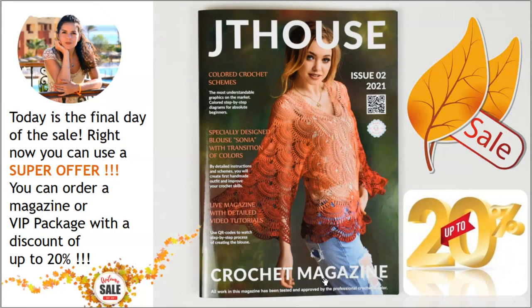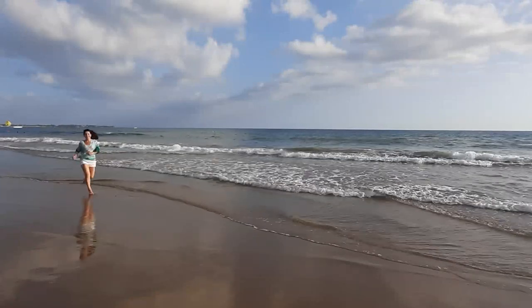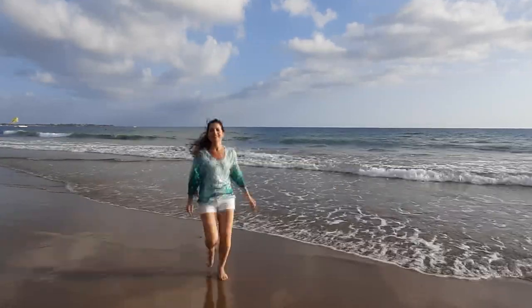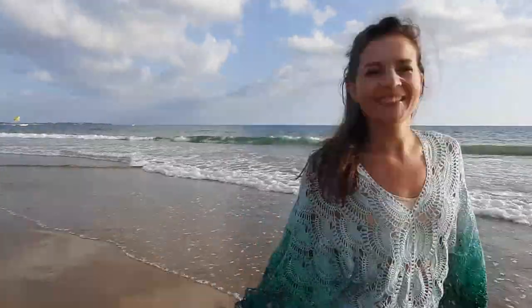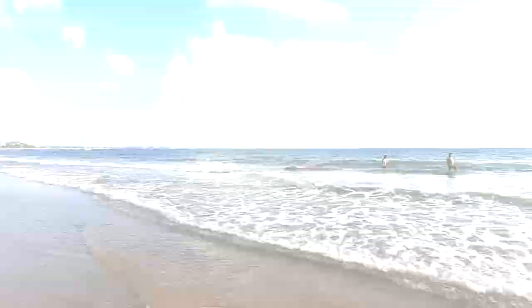Don't forget — today is the final day of the sale! You can order our new crochet magazine or VIP package about blouse Sonia with a discount up to 20%, so don't miss out this great opportunity. I am sure you will enjoy working with this high quality tutorial and you will create a fantastic blouse for yourself. Thank you so much for watching! I wish you gorgeous crochet results, big inspiration, and see you very soon in new videos. Bye bye for now!